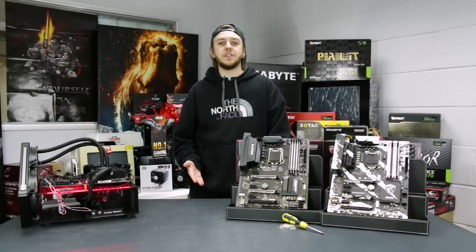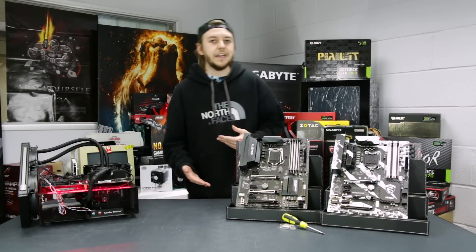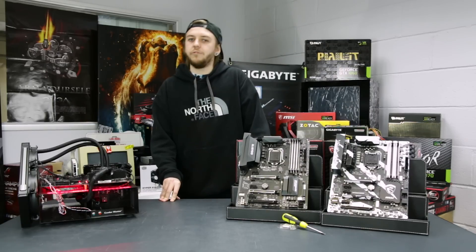So even if you have a relatively recent system on the Skylake or Z170 platform and you're considering the upgrade, this review is definitely one for you.